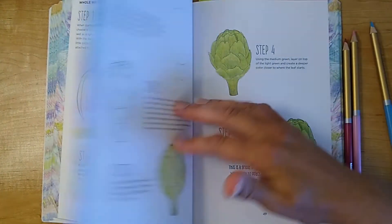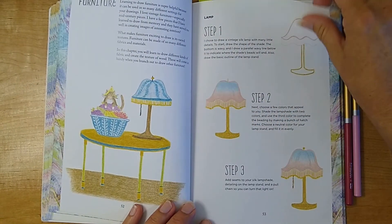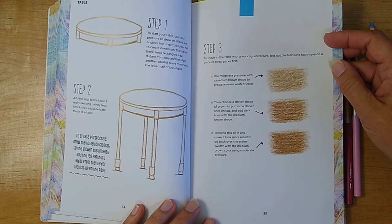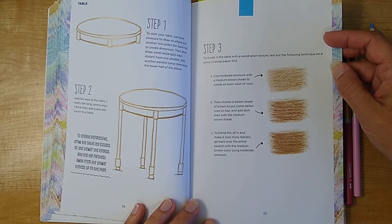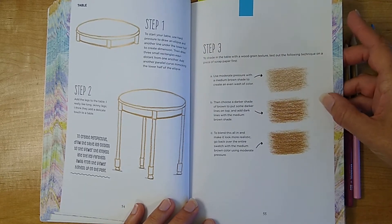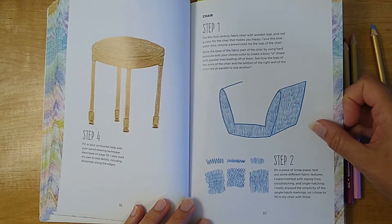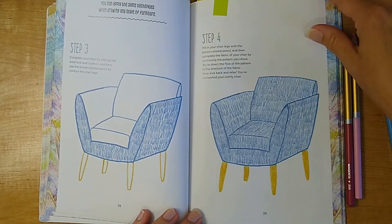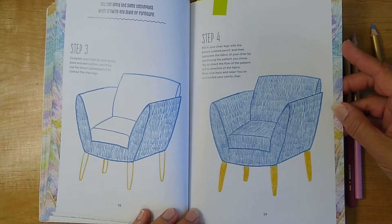She goes through several fruits and different ways of making them unique. I've got this page highlighted because a lot of books are architectural by design — I have many books with furniture and need to know how to create a simple wood texture without spending a thousand hours on it. This shows a very easy way to draw and color a chair that is pleasing to the eye and interesting to look at.